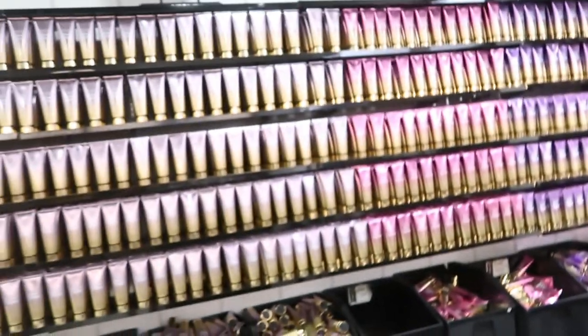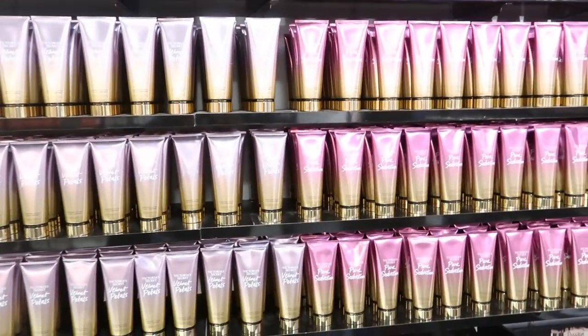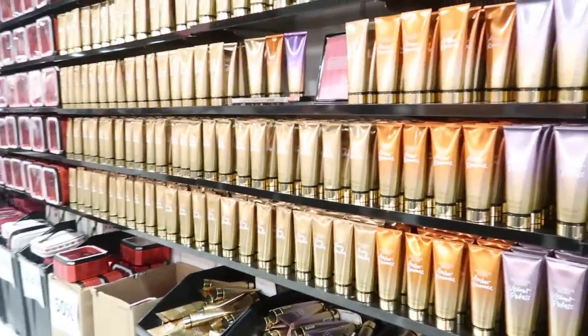Three for $25 — there's a bunch of different ones: Pure Seduction, Velvet Petals, Love Spell, Amber Romance — all their basic stuff. They always have Bare Vanilla. Those are three for $25.